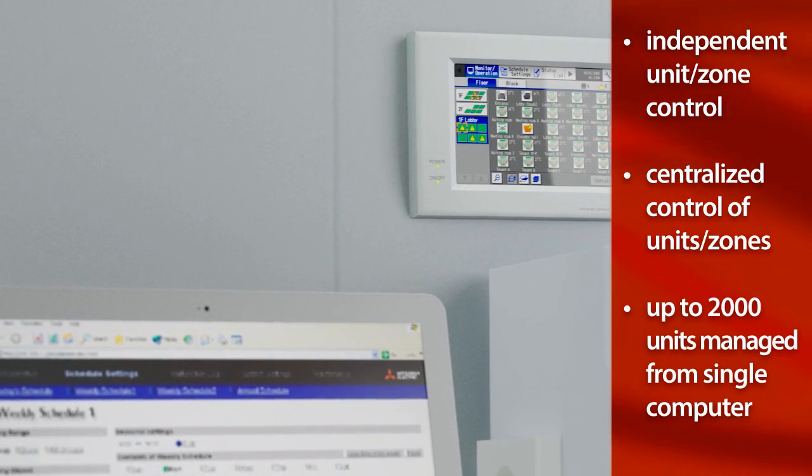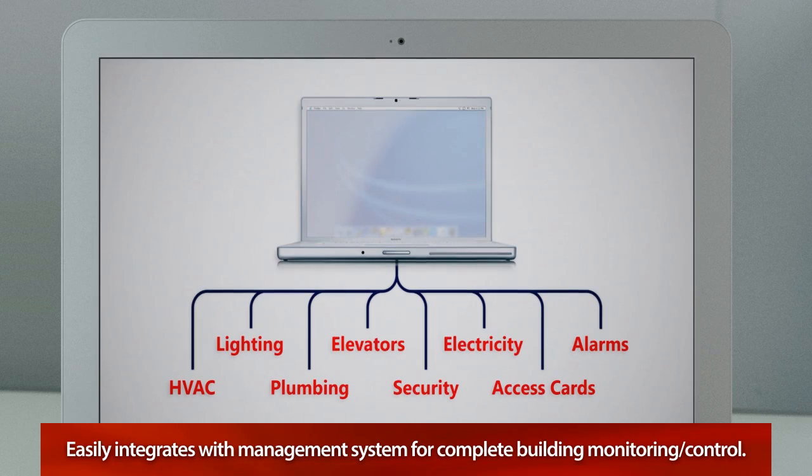Plus, our system easily integrates with your building management system for complete building monitoring and control.